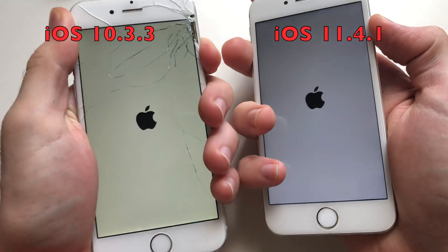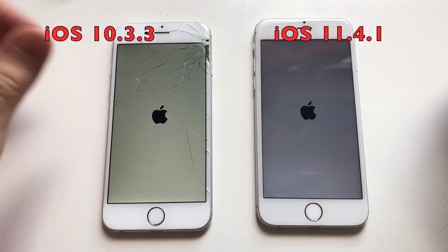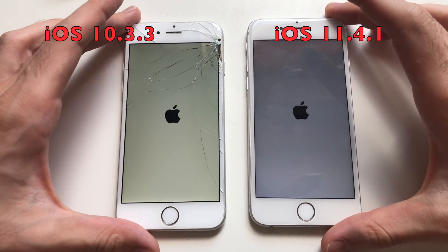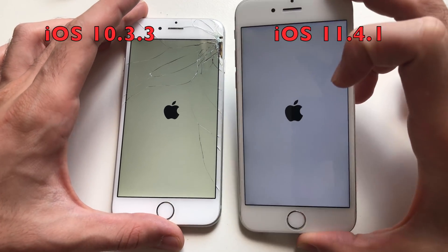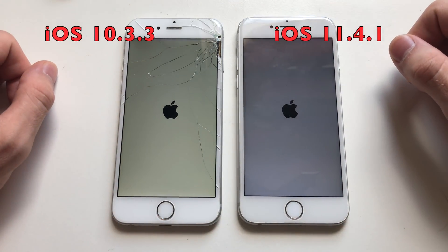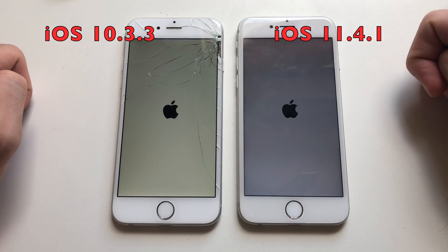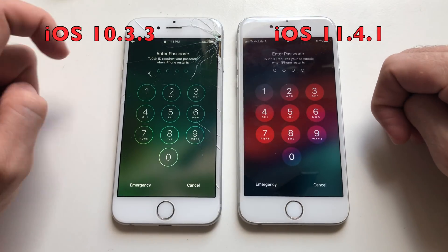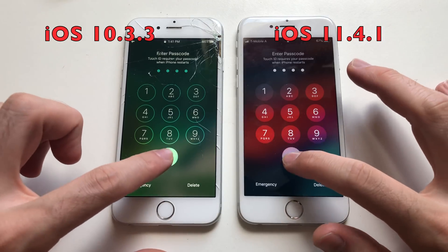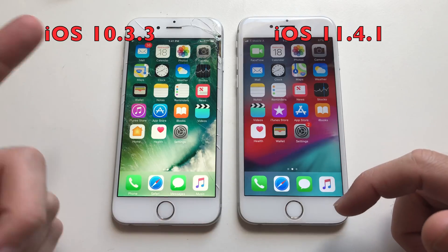Alright guys, gonna put up both devices — iOS 10.3.3 and iOS 11.4.1. Usually the iPhone 6 is kind of slow when it comes to booting up, but definitely better than the 5s. Let's see if 11.4.1 would be faster here. Both are taking some time. iOS 11.4.1 was slightly faster — like half a second faster than 10.3.3 — but that's something. There was some stutter on iOS 11, but it was faster.